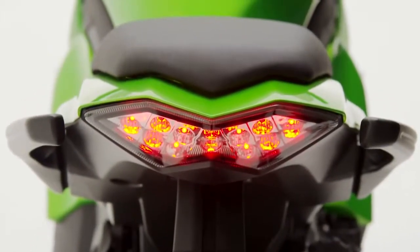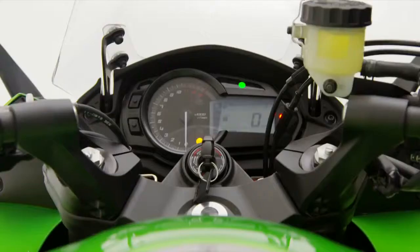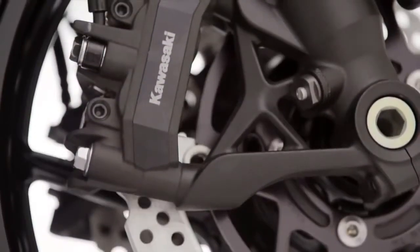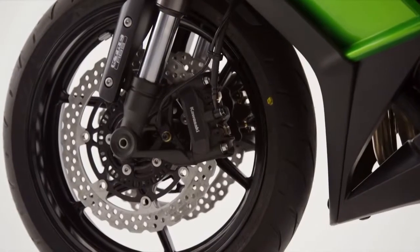Additionally, the new Z1000SX comes for 2014 equipped with three-mode traction control as standard. As a city and weekend touring aid, there's no better way to increase riding reassurance. And coupled with the option of ABS braking and two switchable power modes as standard, every eventuality is considered.